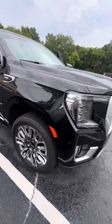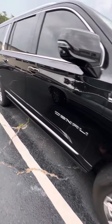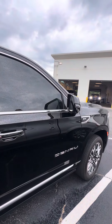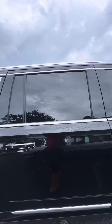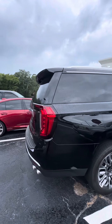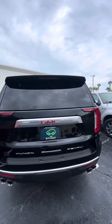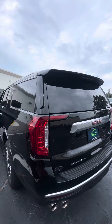Beautiful two-tone alloy rims, great treads on the tires, retractable running board, keyless entrance on all four doors, blind spot monitor on the side mirrors, also cameras on the side mirrors. As we walk around this vehicle, just want to show it to you — spare in the back, backup camera, tow package, tints already on this vehicle.